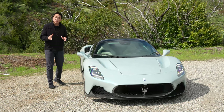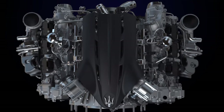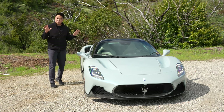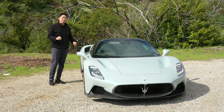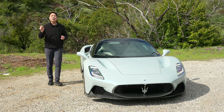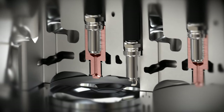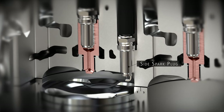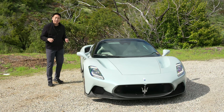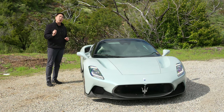The powertrain in the MC20 is extremely unique. It is a 3-liter twin-turbo V6 they call Nettuno — a 90-degree V6, so it's not related to the 3-liter twin-turbo V6 found in the Ferrari 296, which is a 120-degree arrangement. It makes 621 horsepower and 538 pound-feet of torque, and it features Maserati Twin Combustion technology, which is Formula One derived — a passive pre-combustion chamber with its own spark plug leading to faster, more efficient combustion.